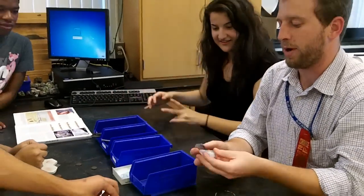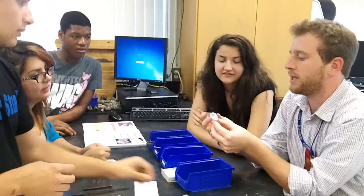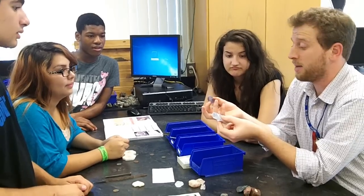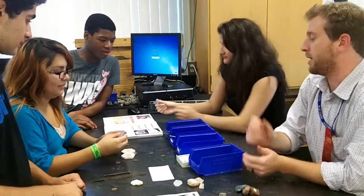Now, remember from the last video that color isn't a very good indication of a mineral's identification. I've got a green one and a purple one here — are they the same thing? Yeah, they're actually the same thing.